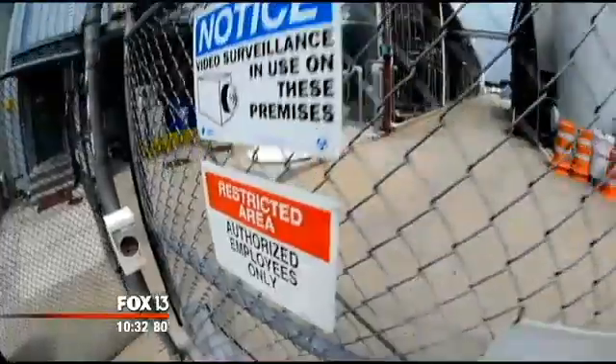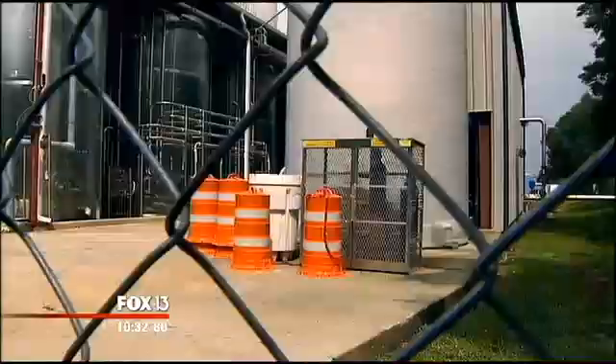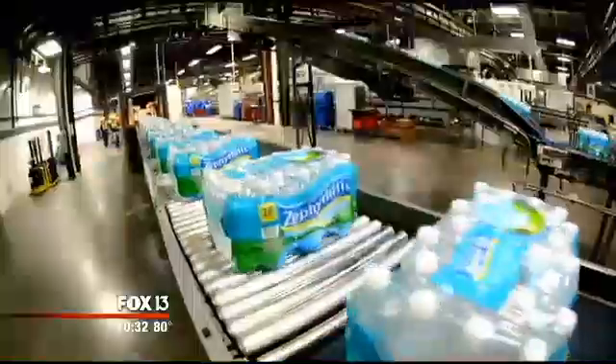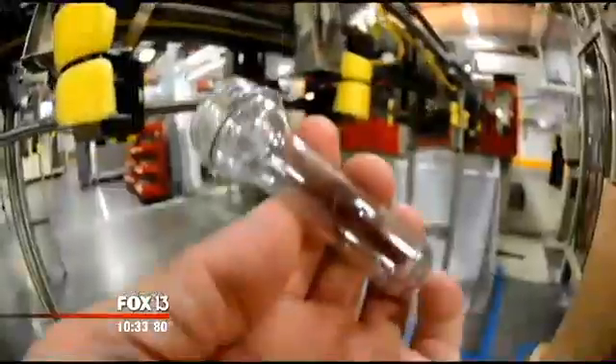The first thing we do is run it through carbon filtration. We entered the restricted area behind barbed wire, where these towering silver silos sift out debris. Each of those holds about 45,000 gallons of water. Inside this high-speed operation, water zips from bulk to bottle in a flash. We have 10 production lines. Do you recognize this? It's a Zephyr Hills bottle in the making.